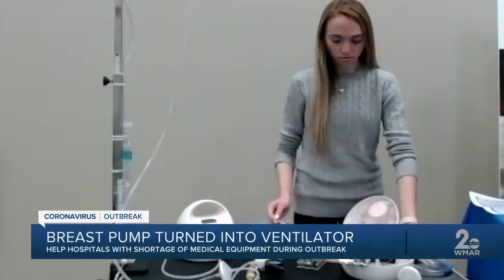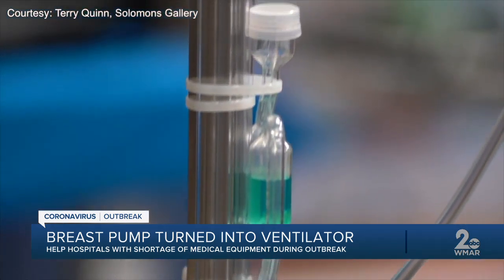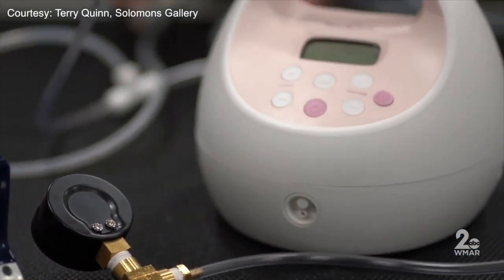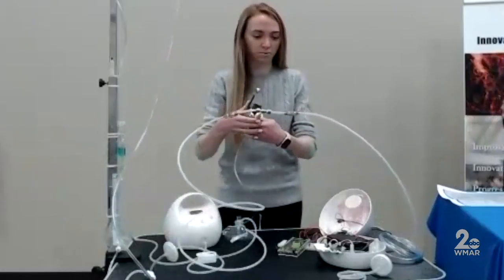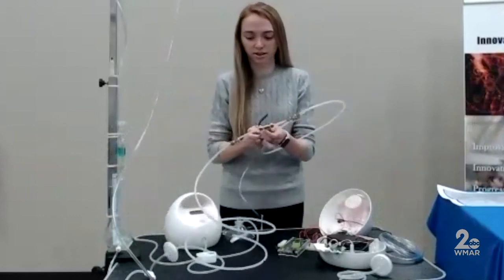The group of engineers is using 3D printers and even breast pumps to make face masks and ventilators that can be used in hospitals that are running out. The tubing allows for airflow to be masked, and breast pumps might be the key to solving a nationwide ventilator shortage. These are two ends that will go into the air in and the O2 in that connects at the hospital.